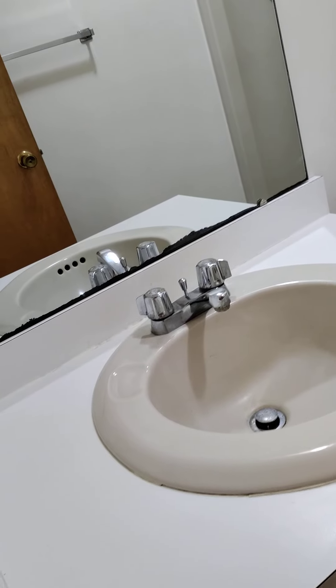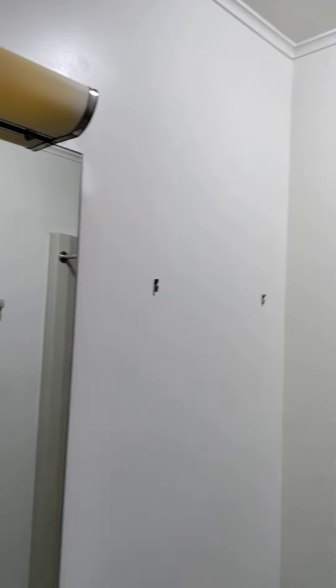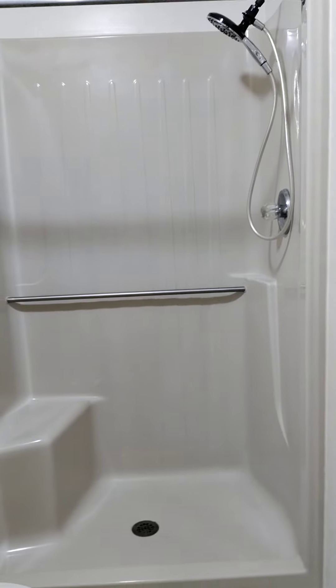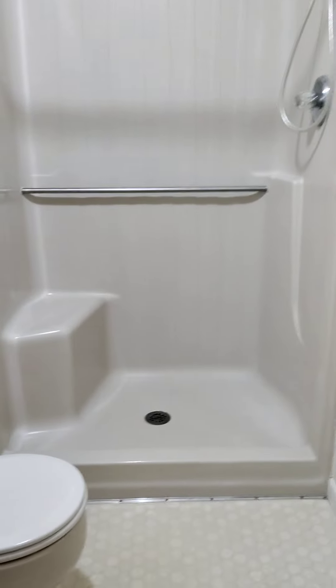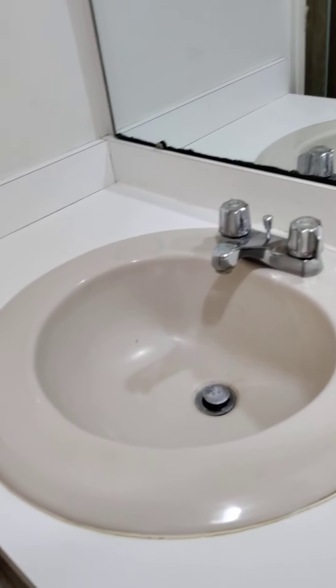Here is a single vanity. This is the main bathroom for the house that would be used by guests. It has a walk-in shower with a newer showerhead, but the shower stall itself is showing its age. I'm not too sure the video shows the staining, but it will definitely need some work, some elbow grease. Same thing with the sink and the mirror — everything is showing its age.